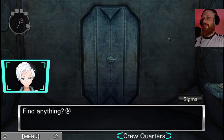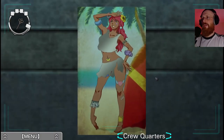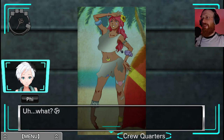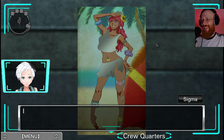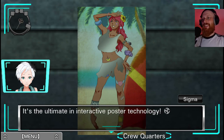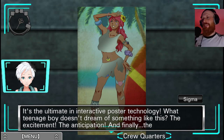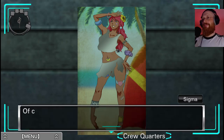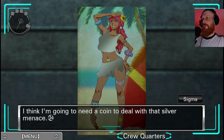Let's go talk to Fi, even though she doesn't like talking to us - a bit of a moody sort. Hi Sigma, find anything? Not really. By the gods, I never thought I'd see one - you scratch off the silver part with a coin so you can see the naughty stuff! It's the ultimate in interactive poster technology. What teenage boy doesn't dream of something like this? This chunk of metal ought to do it - it's too slippery. I think I'm going to need a coin to deal with that silver menace.